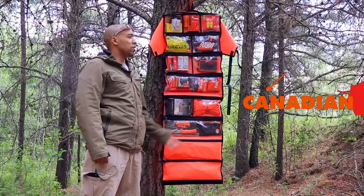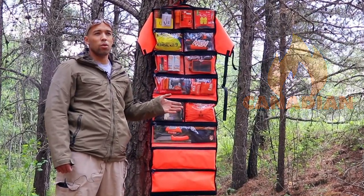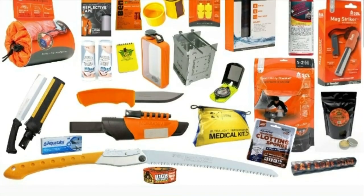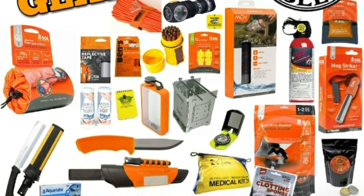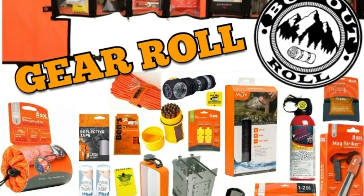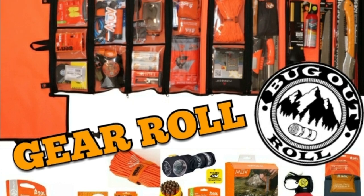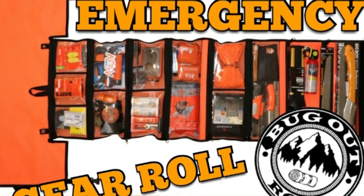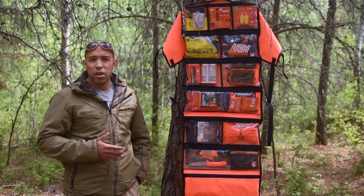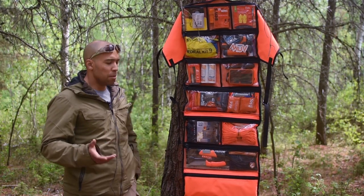Hi folks, Canadian Prepper here. Today I'm going to share with you the contents of the emergency bug out roll. The purpose of this is to be high-viz, to be accessible, and utilized by anybody. This bundle is not meant for a Navy SEAL type; it's not an all-American prepper approved product. But it is going to be incredibly practical in the field, because it's going to be darn near impossible for you to lose any of the contents — they're all high-viz orange.